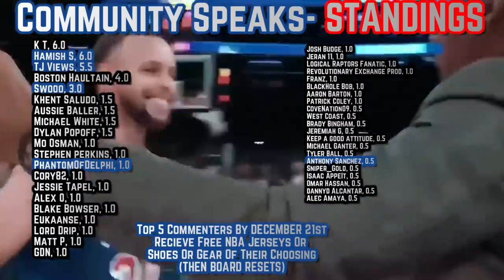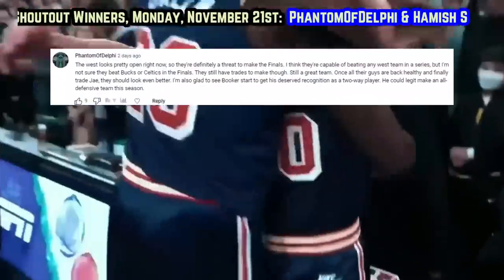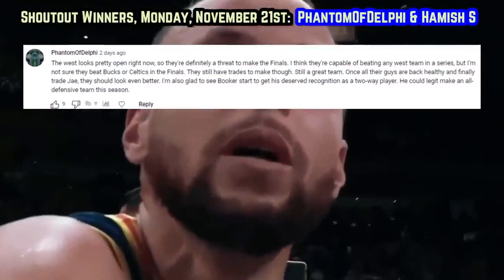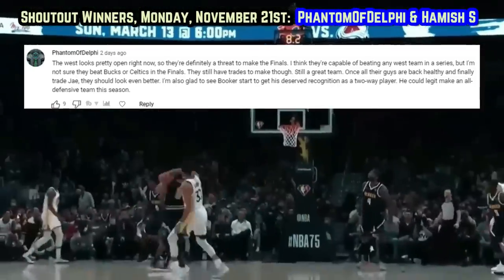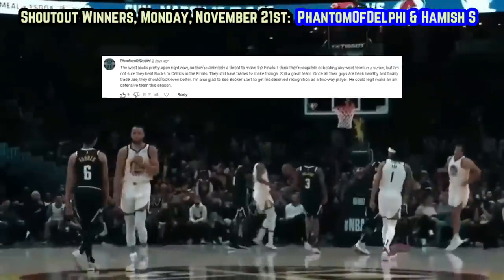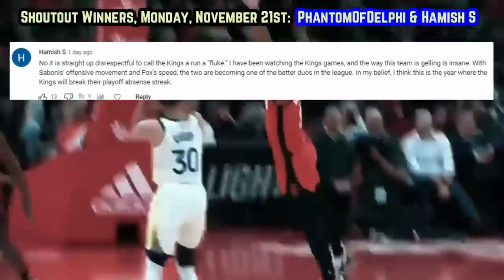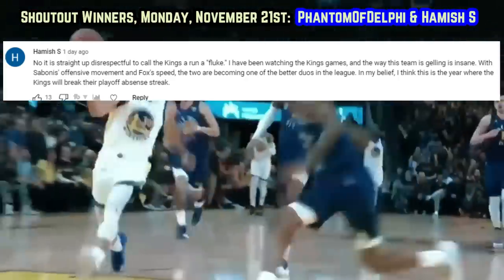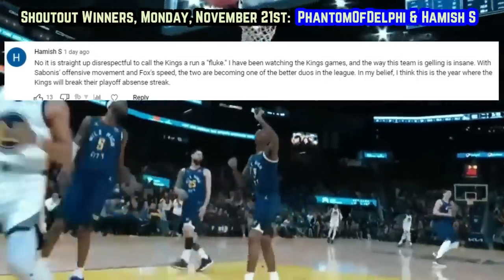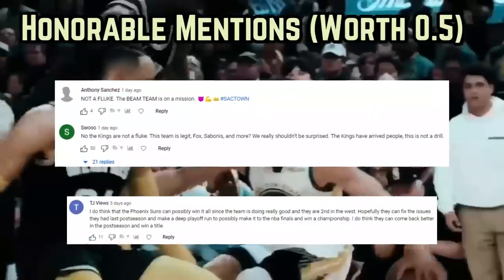Today's shoutout winners from my last two uploads: firstly, Phantom of Delphi, who says the West looks pretty open right now, so the Suns are definitely a threat to make the finals — he thinks they're capable of beating any team in a series, but not sure they can beat the Bucks or Celtics in the finals. And secondly, Hamish S, who says it's straight-up disrespectful to call the Kings' run a fluke — he's been watching Sacramento and the way this team is gelling is insane, with Sabonis' offensive movement and Fox's speed making the two one of the better duos in the league. Thanks for watching, have a good one.